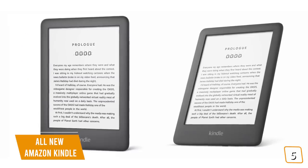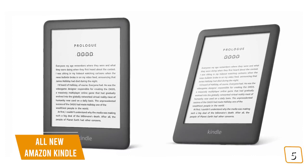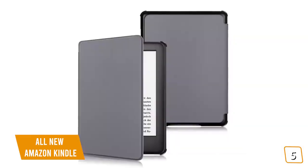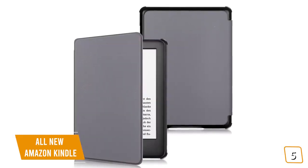If you're looking for an affordable, basic ebook reader without all the bells and whistles, and just want to enjoy the latest articles, novels, magazines, or audiobooks wherever and whenever, the all-new Kindle ebook reader is the cheapest Kindle and may be the best choice for you.